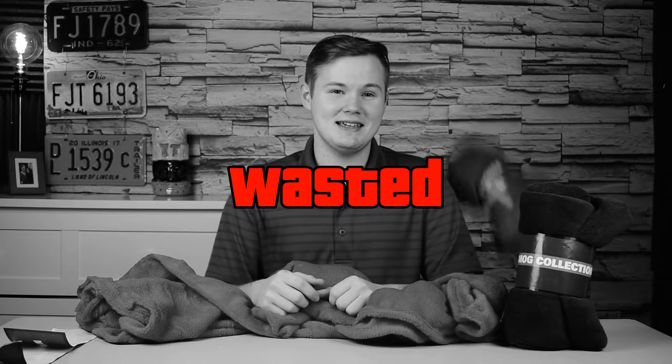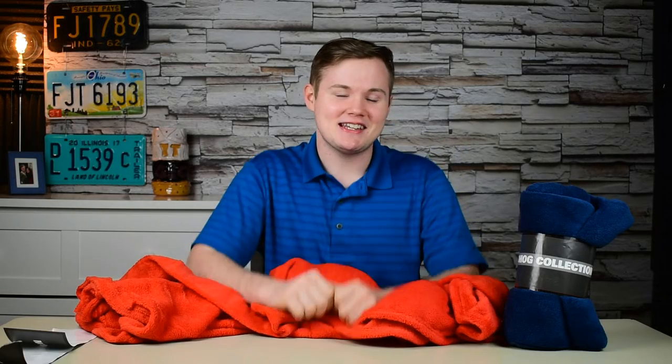Another awesome thing about these blankets is that they are extremely safe — so safe that even getting hit by one does not phase me one bit.